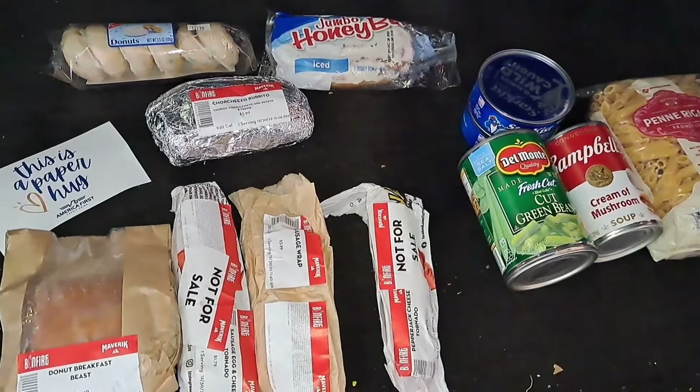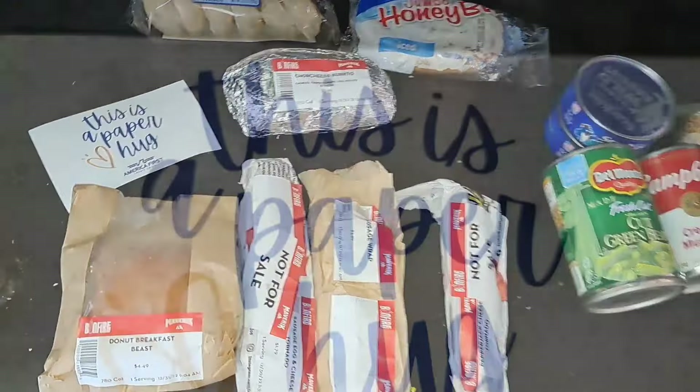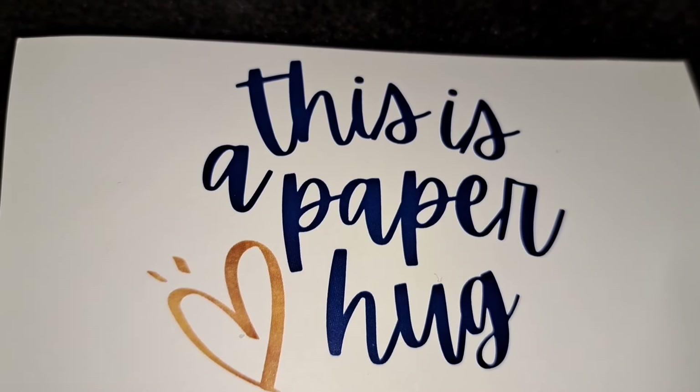All right guys, thanks so much for watching and we will see you in our next video. And look — this was in there — it's a paper hug. How cute.